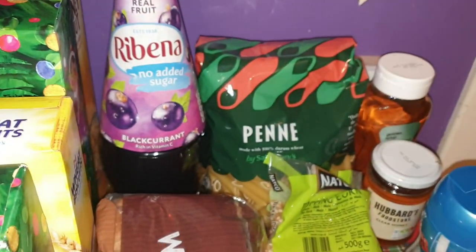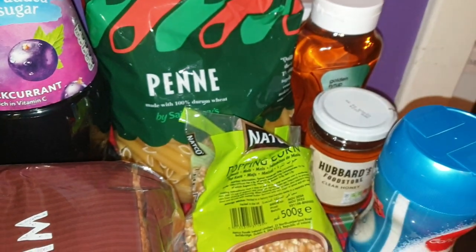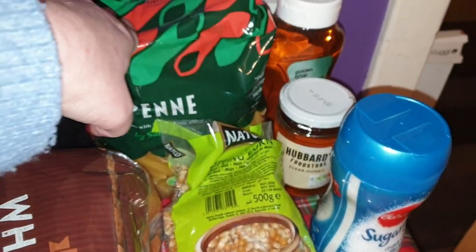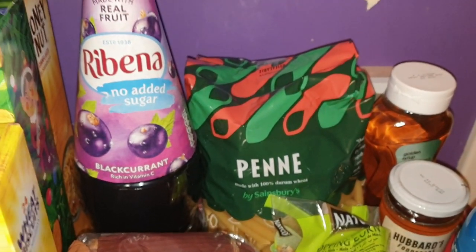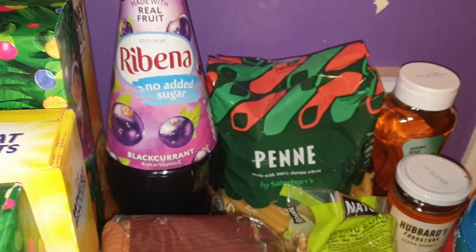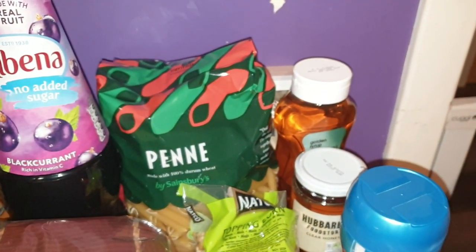I got another bottle of Ribena — I've still got some of the other stuff left but I'm really really liking this diluting Ribena so I got some more of that. I've got a packet of penne pasta — I'm completely out of pasta.